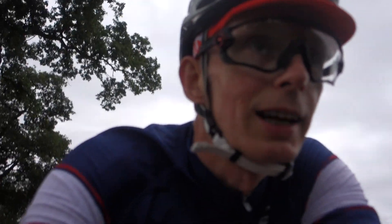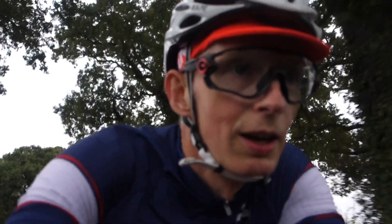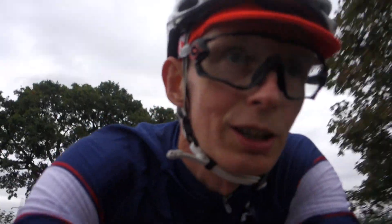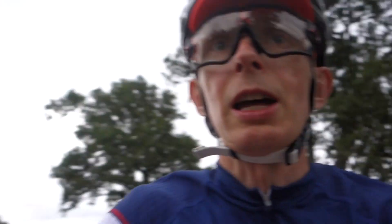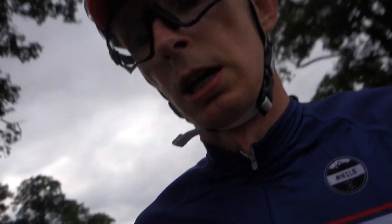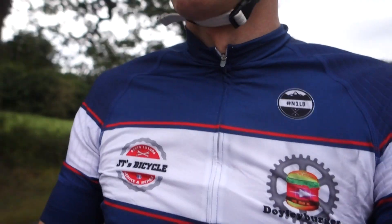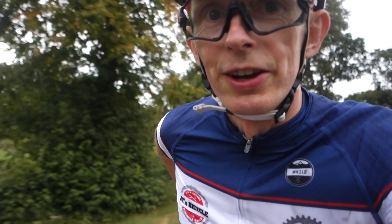Oh dear, yeah - tired, no energy in the legs. I've consumed a whole one of those Clif Blok bars - you know, the gels that I bought at the NEC at the show. Ginger ale flavor. They're nice.